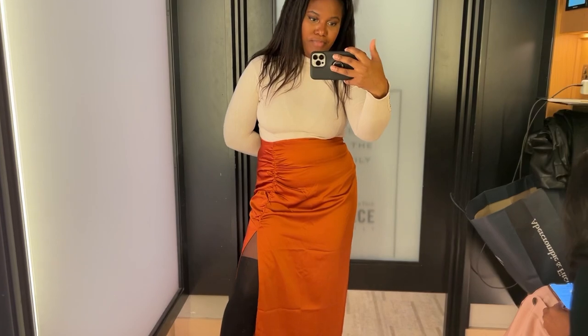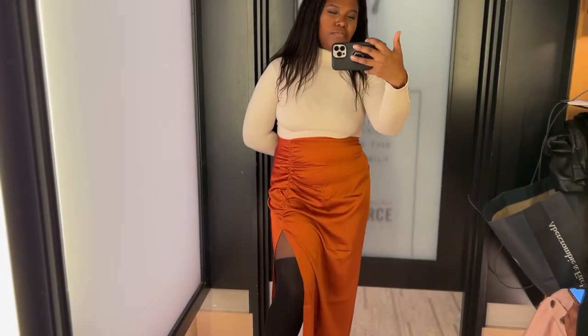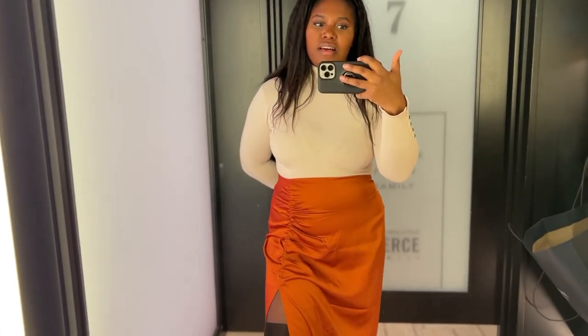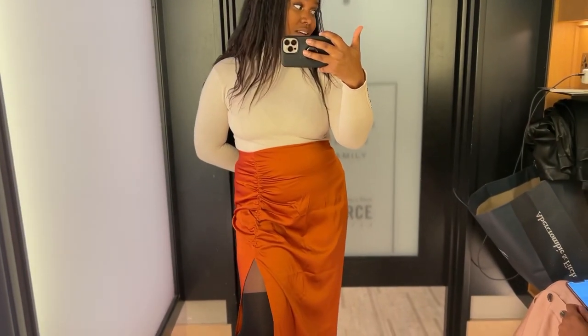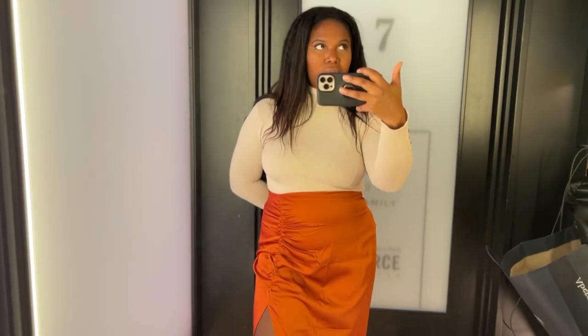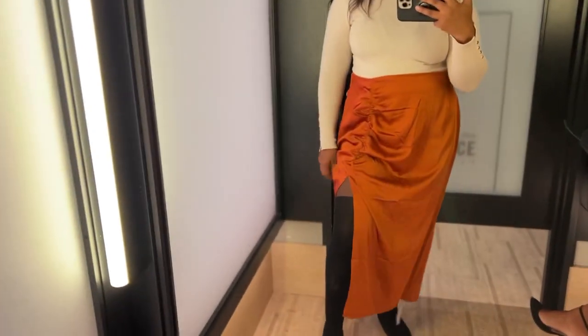When I saw this on the shop floor I was really excited, because I do like a draped midi skirt with a slit on the side, and I love this burnt rust brown-orange-y colour. Unfortunately it's too big — it's in a size large. What I'm seeing is a massive size discrepancy, because extra large was quite tight on me in the first skirt, the shorts were too big in extra large, and this large is quite big on me. Something to think about if you decide to shop at Abercrombie.